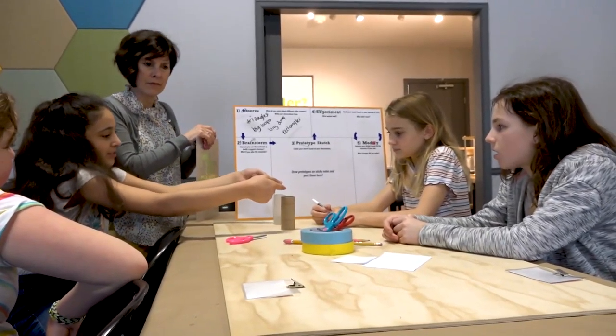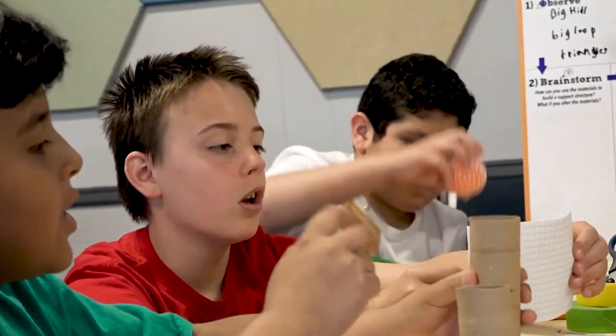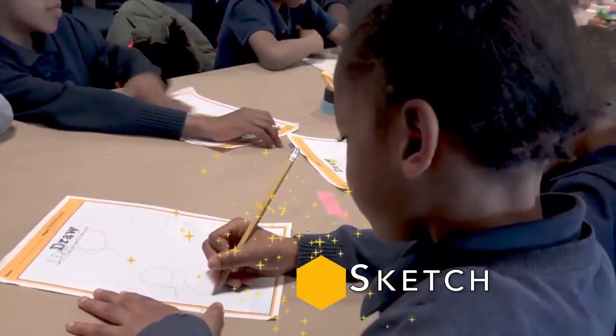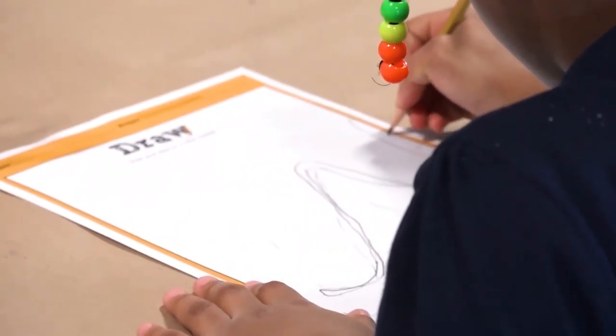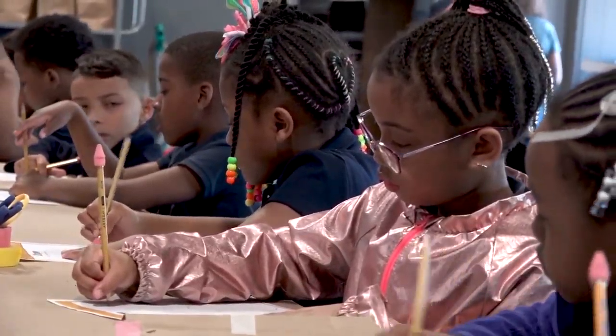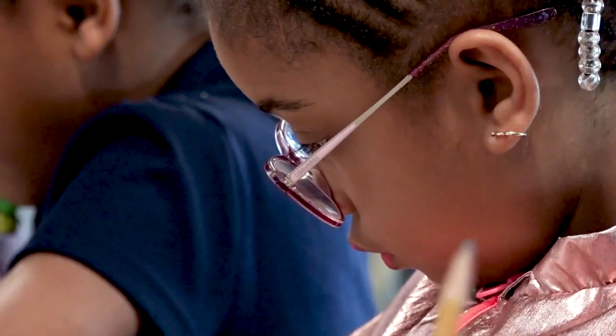Then they do a brainstorming activity which varies by grade level to get them thinking about what they need to understand with what's going on in the process. They draw out what they want their model roller coaster to look like. It's just an exercise to get them understanding that this is the step you have to take — you have to draw it out first and then you can build.